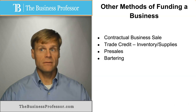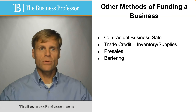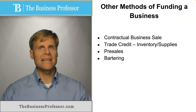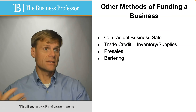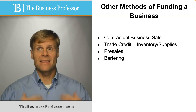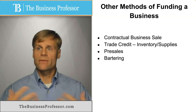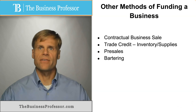Bartering is trading goods and services with others. Rather than commit capital to what you need to buy, you work or provide some product or service that you already have in exchange for that. Oftentimes the work product or product you trade in the bartering arrangement is easier to come by than the capital it would otherwise cost to get your business started. So bartering, particularly with service providers and others that can help you early on in the process, is very valuable.